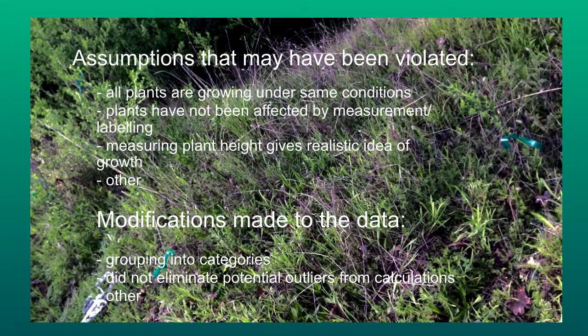Assumptions that I made: all plants are growing under the same conditions — which is a somewhat unrealistic assumption, as they are all receiving different amounts of sunlight and soil conditions. Also, plants have not been affected by measurement or labeling, which probably doesn't have a big effect but you never know. Measuring plant height gives a realistic idea of growth — that's a questionable assumption because sometimes plants are producing multiple branches, making it hard to determine the real height.